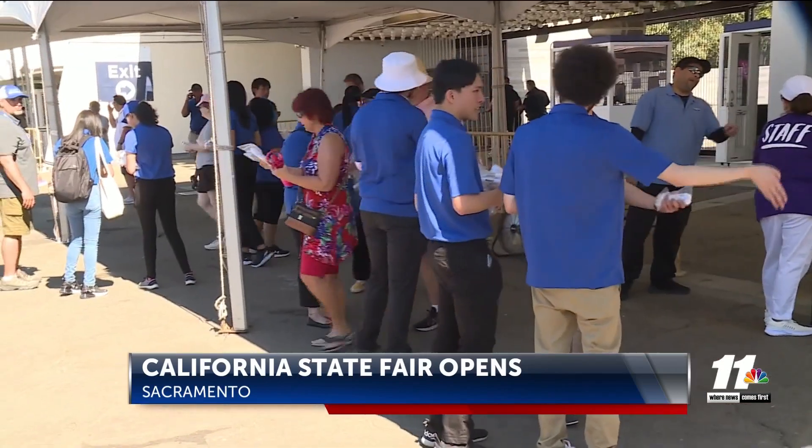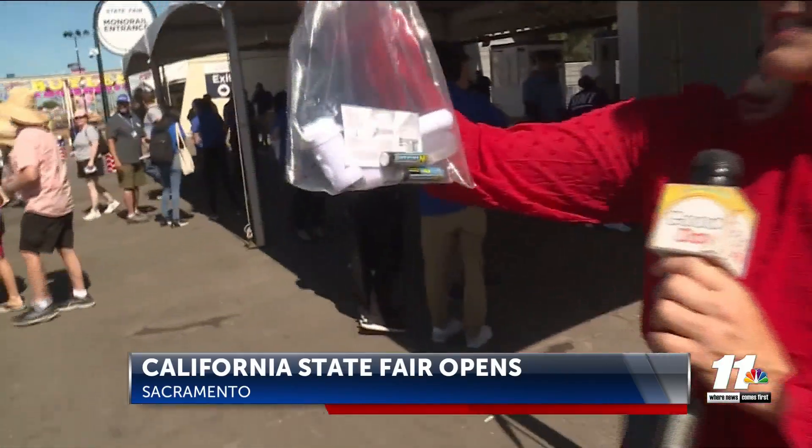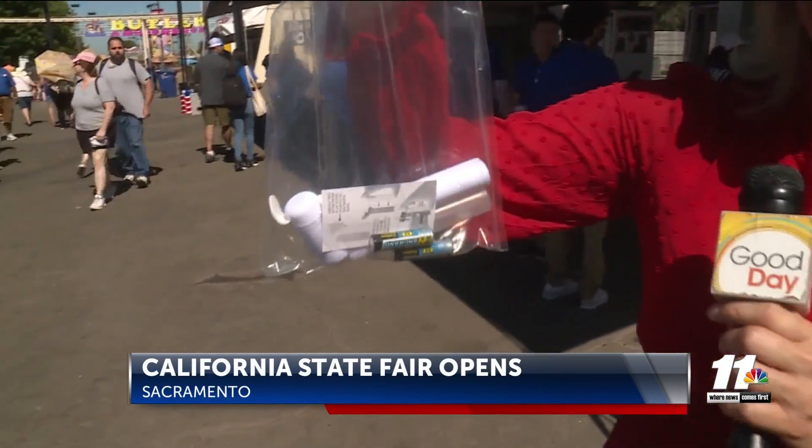After passing through security, people who walked in the front door got misting fans — these bags complete with the whole kit, batteries and all, to help keep them safe in the heat.